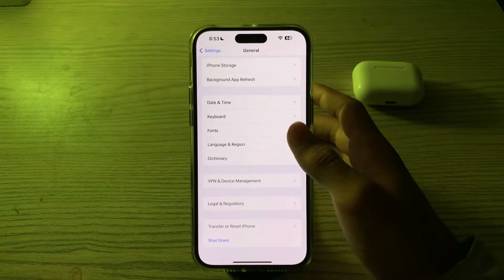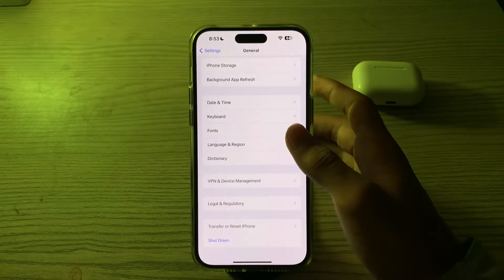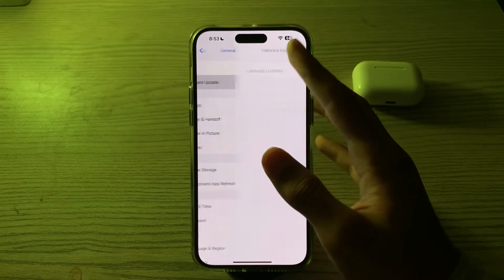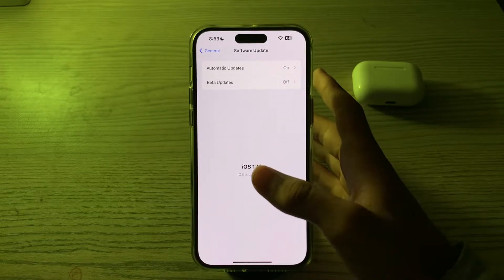After this, you have to check for an iOS update. Make sure your iPhone is running the latest version of iOS, as software updates can fix compatibility issues and bugs with apps. Go to Software Update and check if there is any available update for your iPhone 15, and if so, update to the latest version.